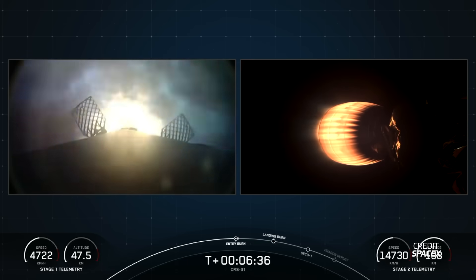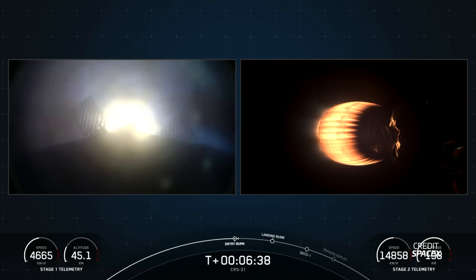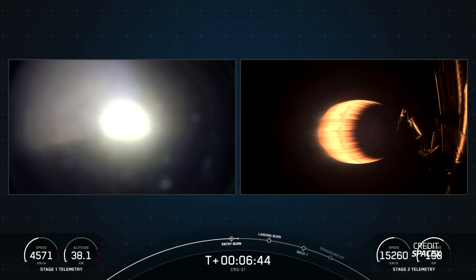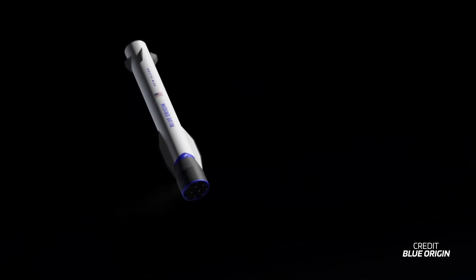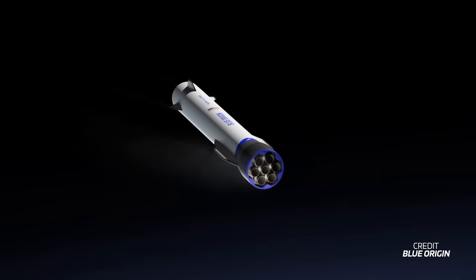This thermal protection is extremely important as Blue Origin will only be performing downrange landings for New Glenn's boosters, at least for now. As we've learned from SpaceX's Falcon 9, when the booster lands downrange from the launch pad, there is more energy involved which leads to higher temperatures during re-entry. With GS1 planned to land as far as 1,000 km downrange, re-entry will be quite intense.